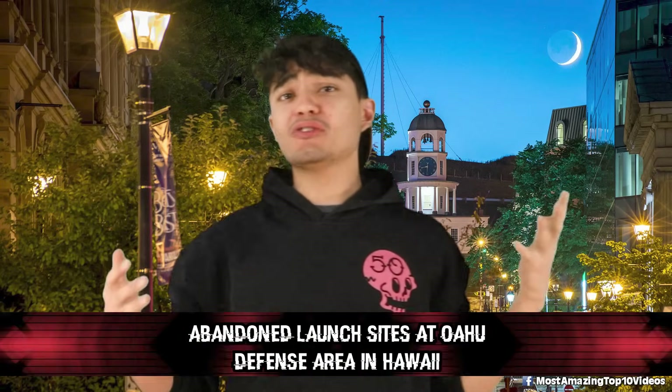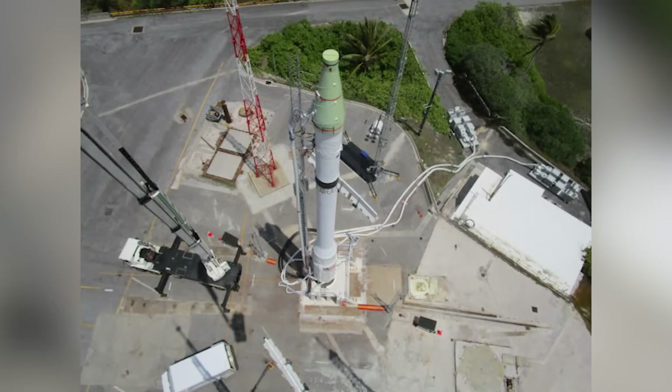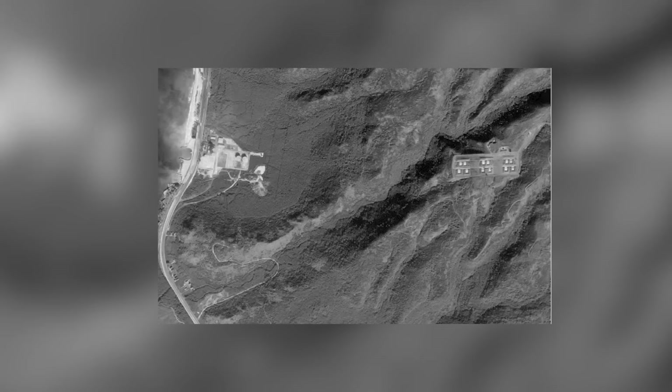And number 1: abandoned launch sites at the Ahua Defense Area in Hawaii. Back in the late 1950s and 1970s, this place was home to Nike missiles — supersonic missiles designed for air defense during the Cold War era, some even with nuclear warheads. Open-air launch sites with powerful missiles just waiting for action. As technology advanced, these Nike missiles became outdated, replaced by bigger, better intercontinental ballistic missiles. Now a map expert named David is on a mission to document these abandoned missile sites and create a detailed database on Google Earth so everyone can check out these spots from the past. The Ahua Defense Area from 1968 is one of those spots — a snapshot frozen in time.